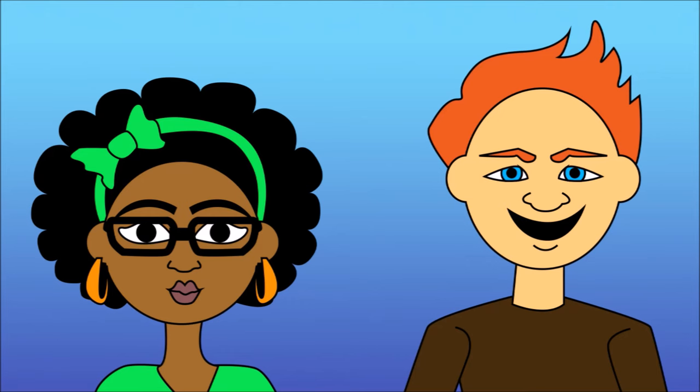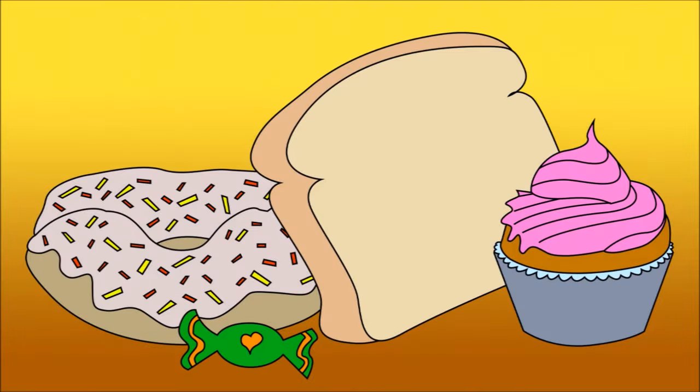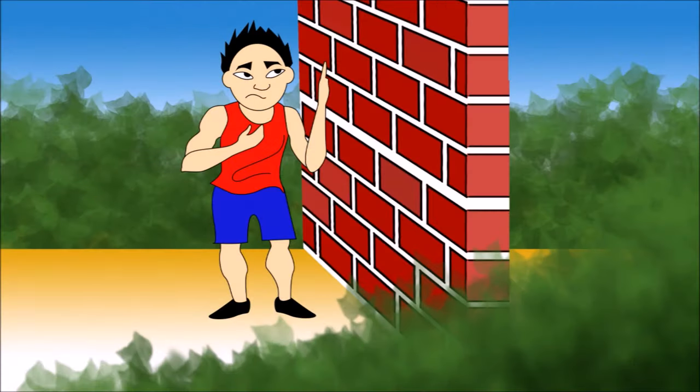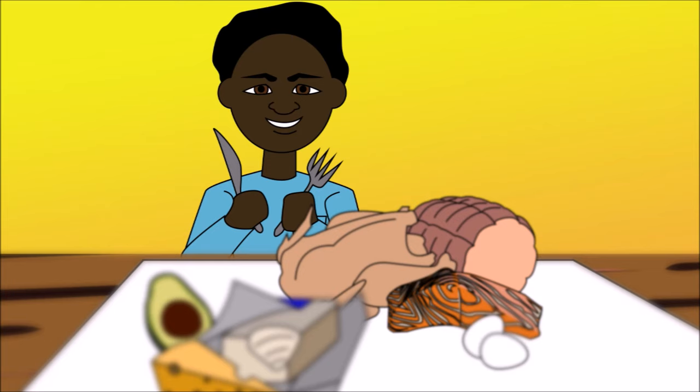An average person's glycogen stores can last about 12 to 14 hours, or 2 hours of moderate exercise. This is maintained via the ingestion of about 250 to 400 grams of carbs daily. Glycogen stores run out during prolonged exercise — hence the feeling that you hit a wall and can't keep going. They can also be depleted during fasting, low-carb diets, or with untreated type 1 diabetes.